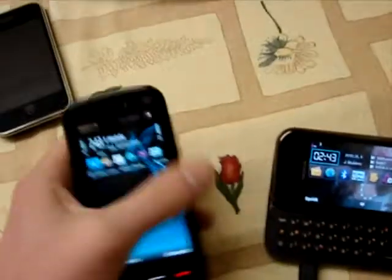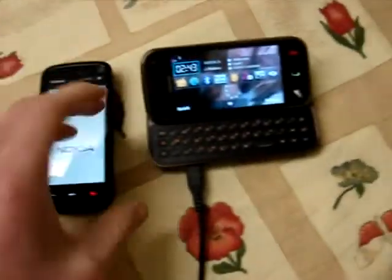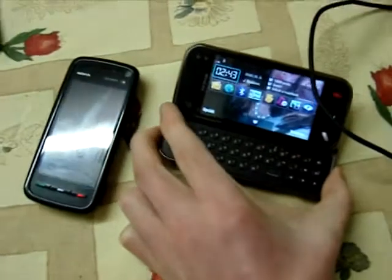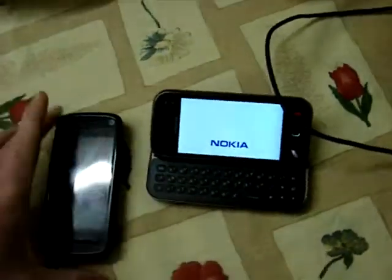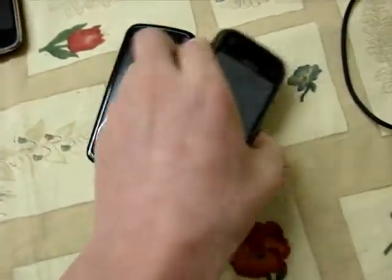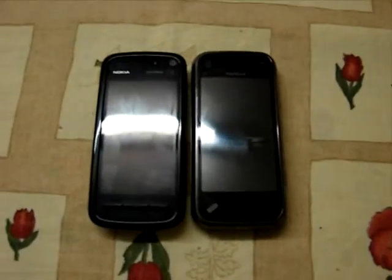So let me just switch them off. I'll switch this one off as well — unplug the charger first. So here they are switched off, and I'm going to turn them on at the same time and see which one's faster.